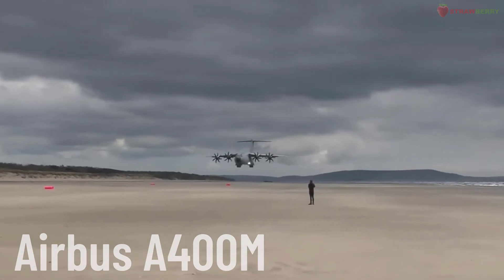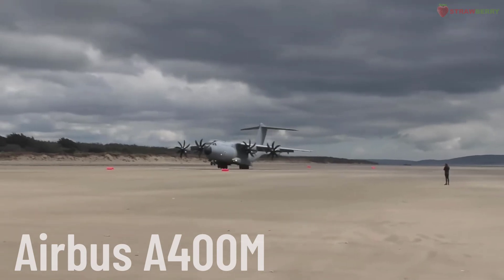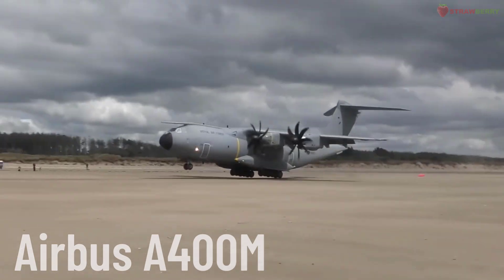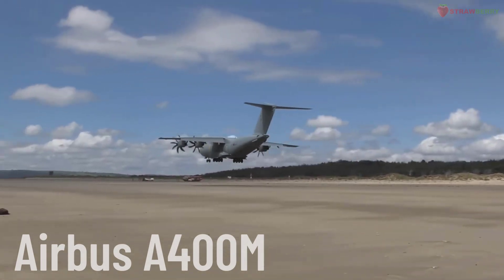A400M Atlas. A military transport aircraft produced by Airbus Military. The A400M was designed to fulfill a variety of transport roles, from troop and cargo transport to humanitarian relief missions, with the capability to fly long distances and take off on short airstrips.